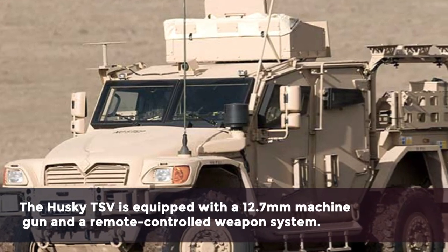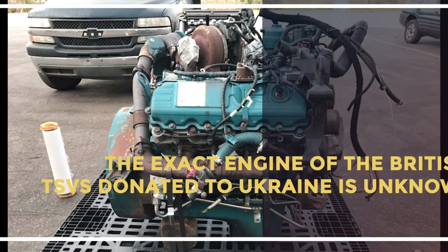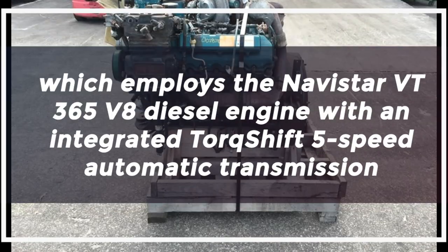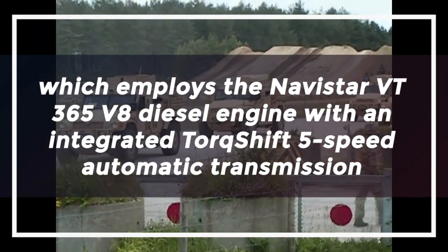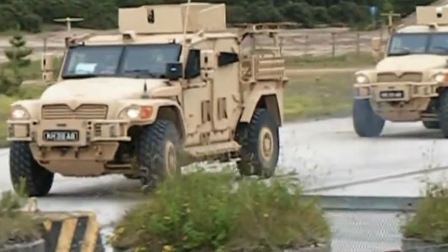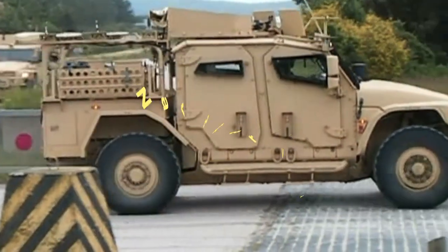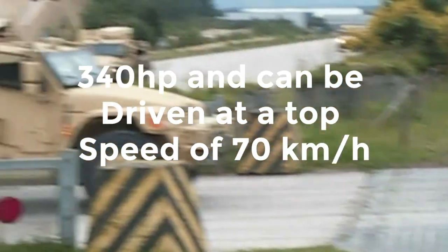The Husky TSV is equipped with a 12.7-millimeter machine gun and a remote-controlled weapons system. The exact engine of the British TSVs donated to Ukraine is unknown, but it is assumed to be the standard version employing the Navistar VT365 V8 diesel engine with an integrated torque-shift 5-speed automatic transmission producing 325 horsepower at 3,300 RPM. Some British Husky TSVs are equipped with an Avistar VT MaxForce D6-liter V8 engine producing 340 horsepower and a top speed of 70 kilometers per hour.